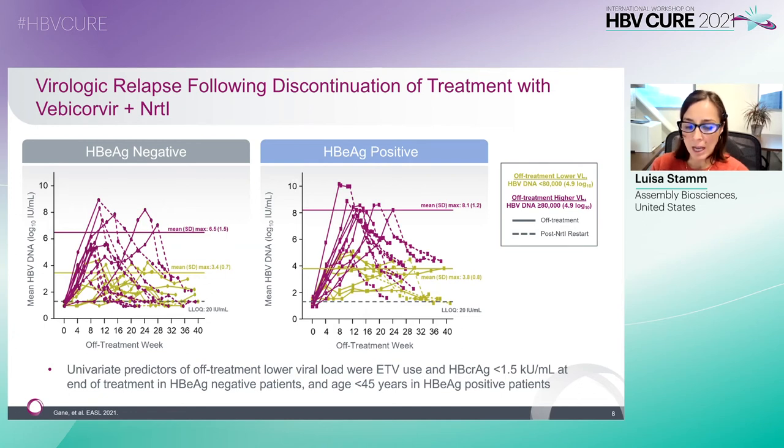In a post-hoc analysis shown here on this slide, within each group we identified two categories of patients with off-treatment viral loads which were lower, shown in green, or higher, shown in purple. This allowed us to do a univariate analysis for factors associated with treatment response. This identified entecavir use and lower covalently closed circular DNA antigen levels at the end of treatment as being associated with lower viral loads off-treatment in the e-antigen-negative patients, and younger age in the e-antigen-positive patients. These factors have also been identified in other stop rule studies.